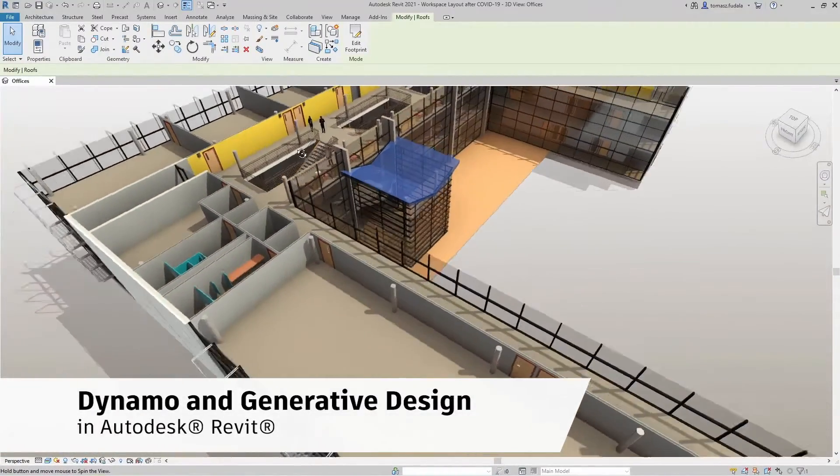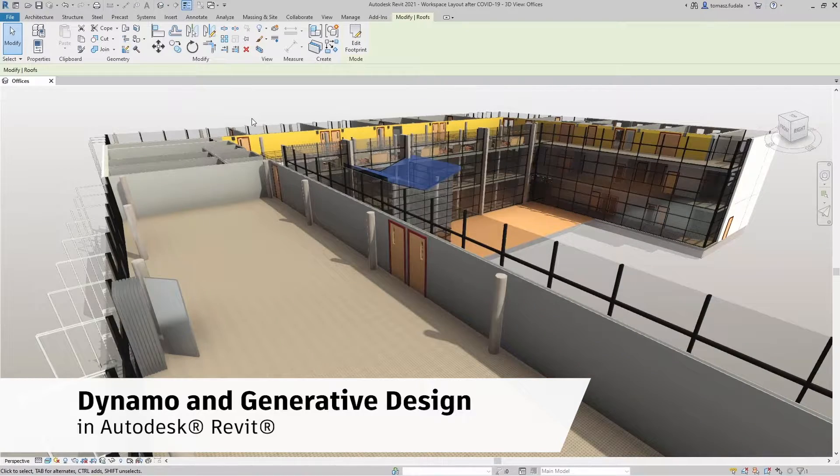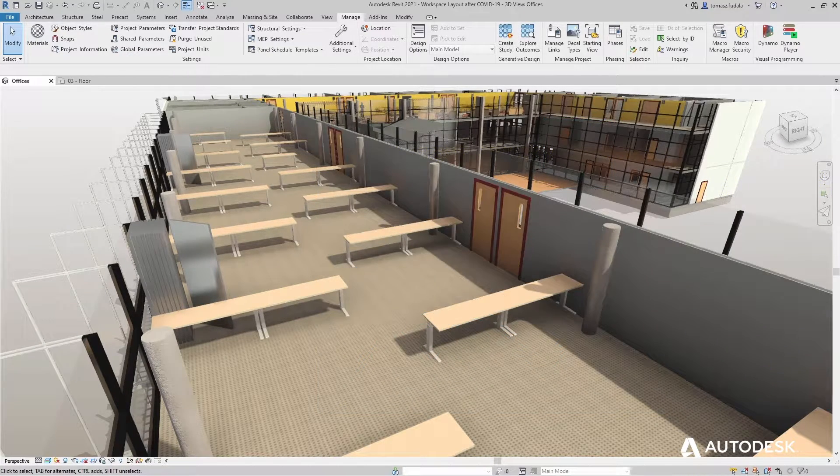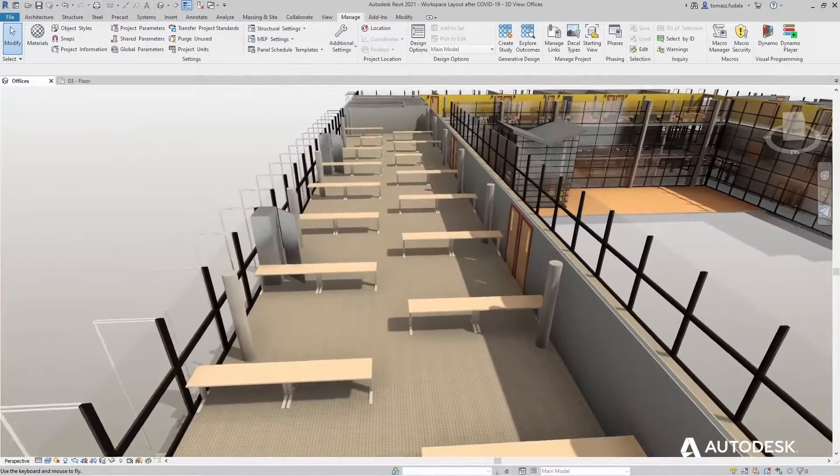Our tools are designed with data-driven outcomes in mind. These tools are generative design in Revit and Dynamo, and they can help with the safe arrangement of desks and density of seating and circulations.